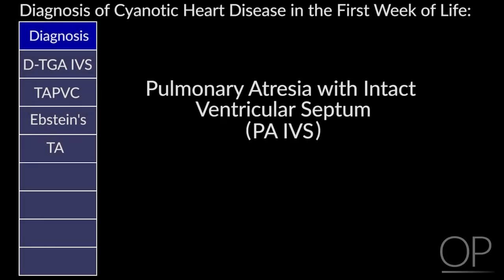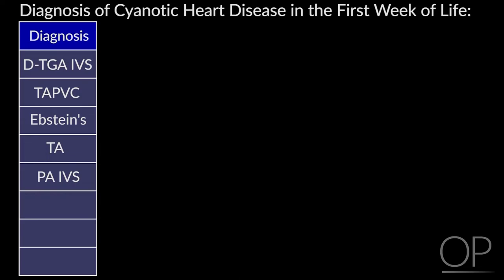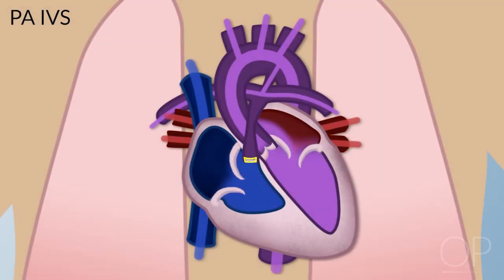Pulmonary atresia with intact ventricular septum: these kids have no outlet from the right ventricle, and the right ventricle usually doesn't grow very much. Blood comes back from the body, goes to the right atrium, can't exit through the right ventricle, and flows across to the left side. These kids are dependent on their ductus arteriosus for pulmonary blood flow, and get into difficulty when the ductus closes.